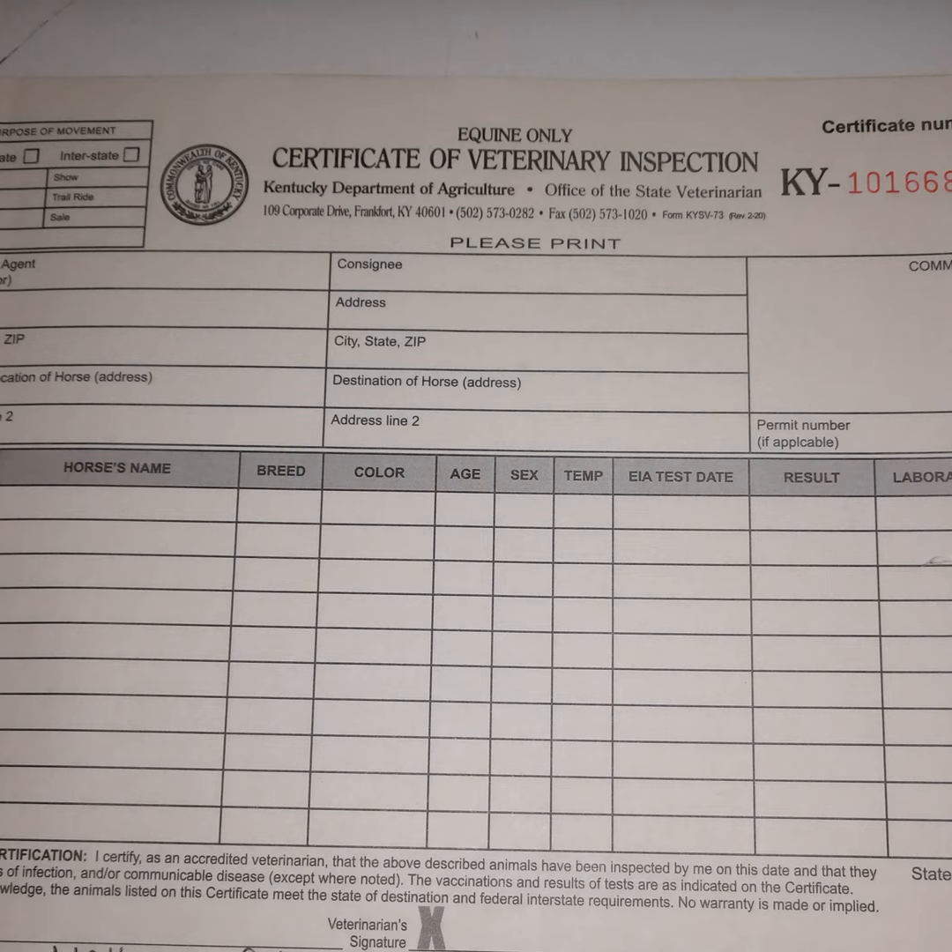Next I put the consignee, or the place and person the horse is going to, with their name and address. For intrastate Kentucky certificates I will often just put 'Kentucky show and trail' — they have a health certificate good for a year and can travel within the state to whatever shows or trail rides they need. Out of state, or interstate, I need to be much more specific.